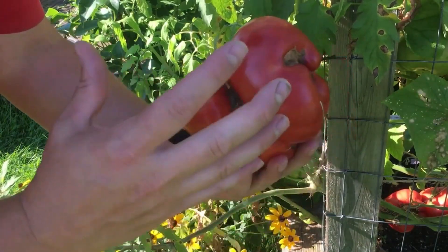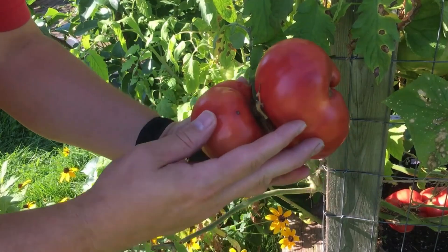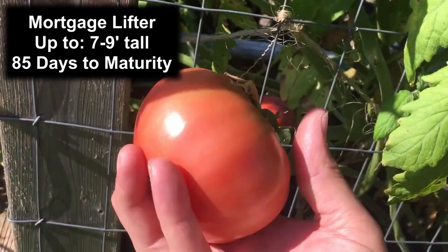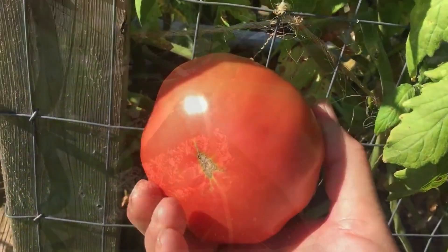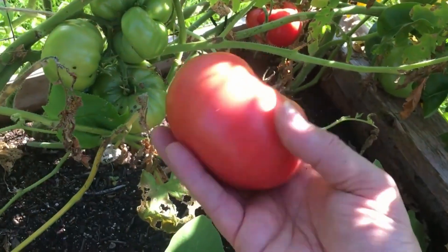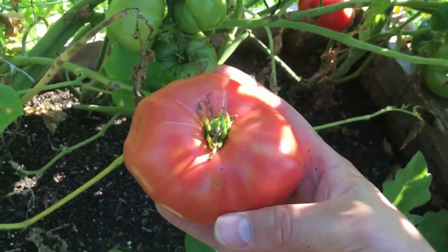Tomatoes contain something called tomatine. But interestingly, the tomatine in tomatoes is actually converted away from that harmful alkaloid as the tomato ripens. So we don't have to worry about that so much — to see a reduction in tomatine, you simply allow the tomatoes to ripen.